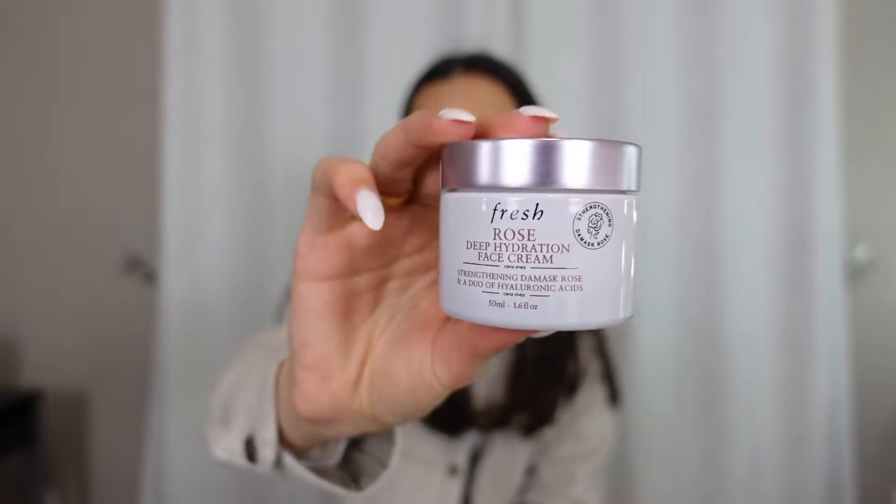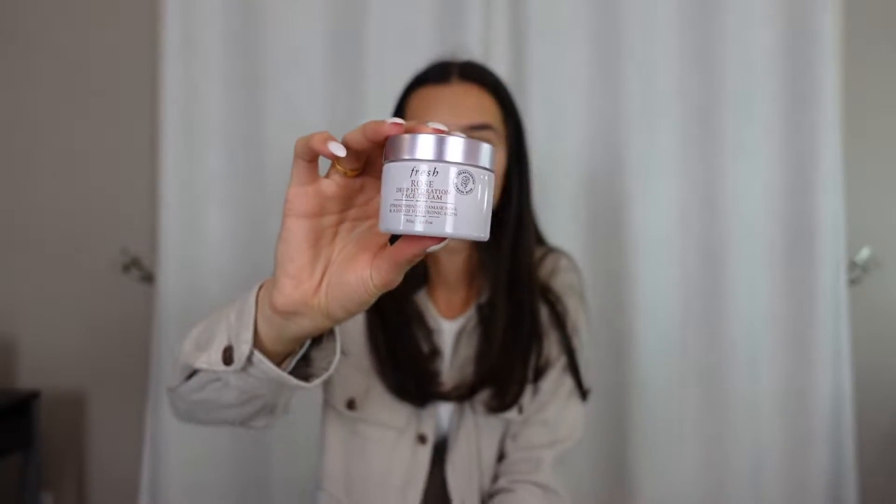Next I have this Fresh Rose Deep Hydration Face Cream. I use this as a morning moisturizer. It was my sister's and she did not like it, so she gave it to me. It's really lightweight and doesn't make you feel oily or anything like that. So if you're in the market for a good lightweight moisturizer that doesn't leave your skin feeling oily and gross, definitely check that out.